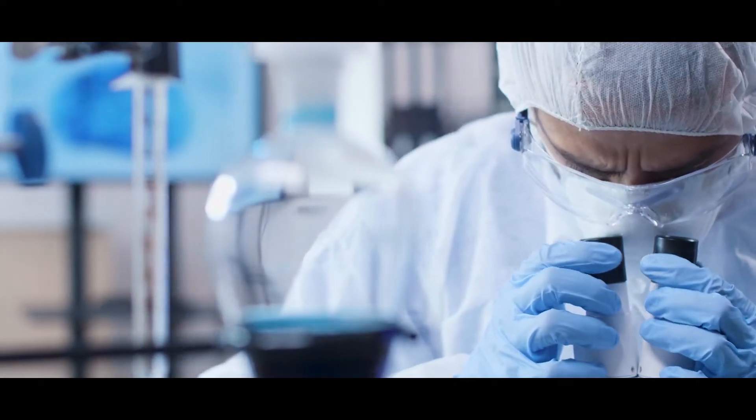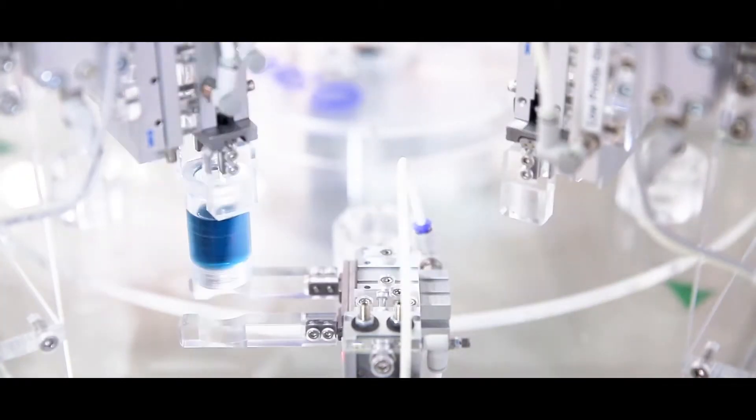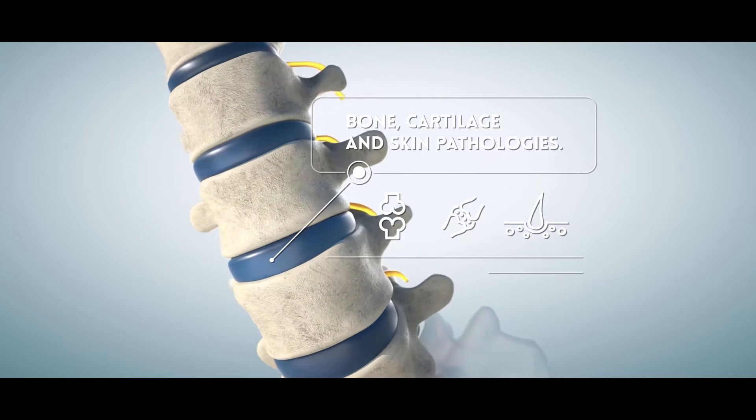Research activities are focused on medical devices based on marine origin materials, envisaging therapies for bone, cartilage and skin pathologies.